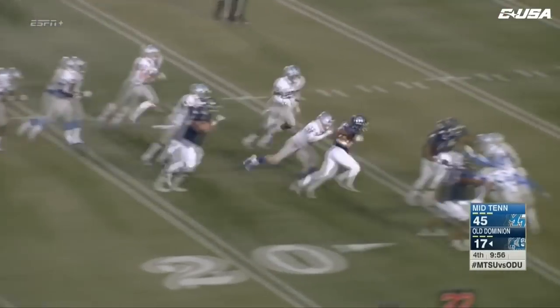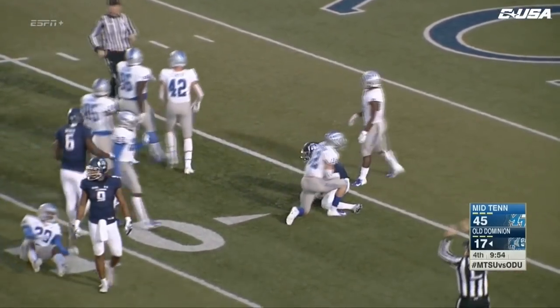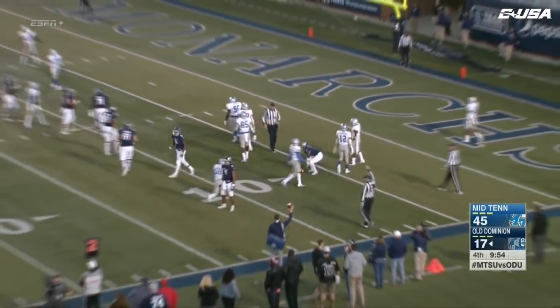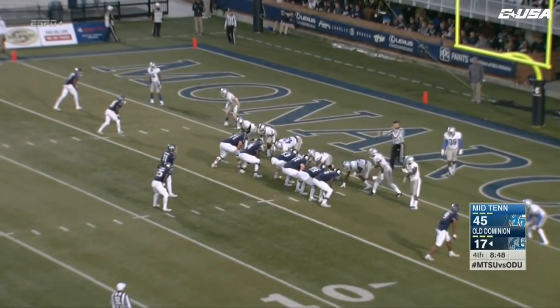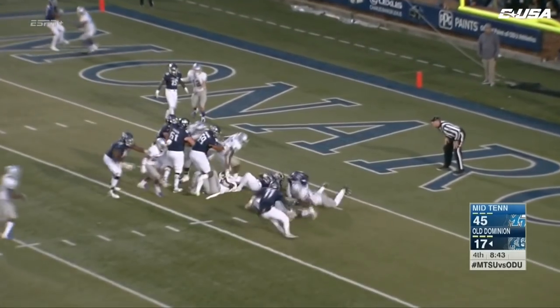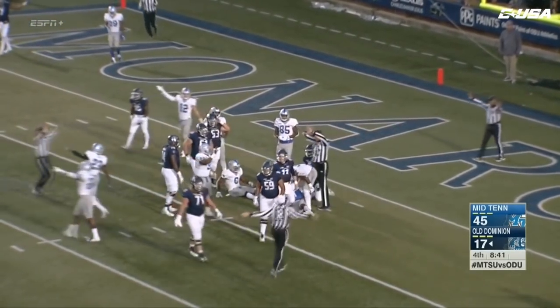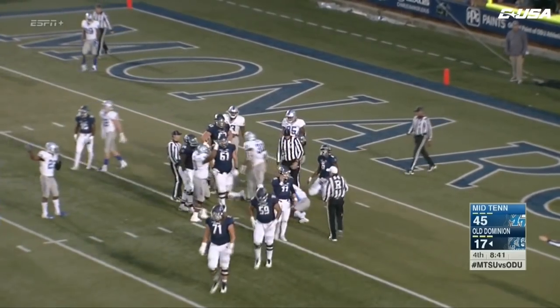Here's a handoff, and this is Strong coming near side inside the 10. There's a fumble inside the red zone, and it looks like that's going to be another turnover for Old Dominion.